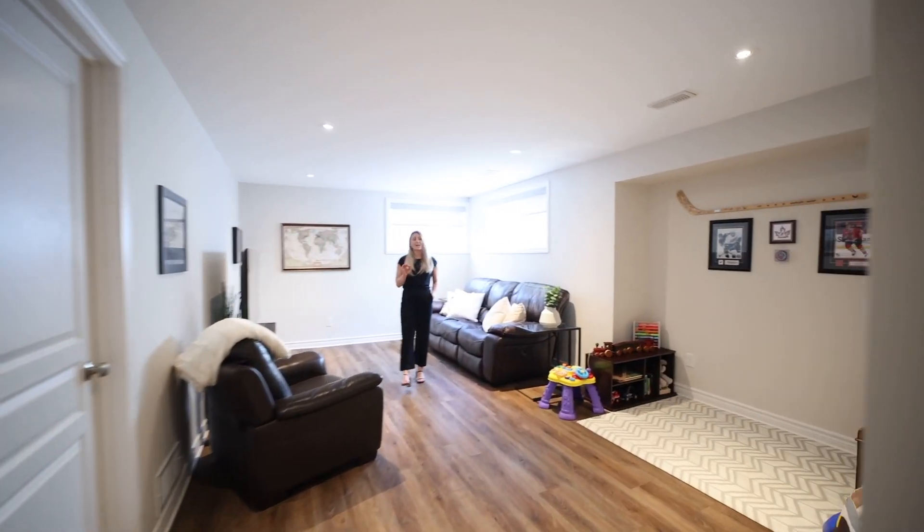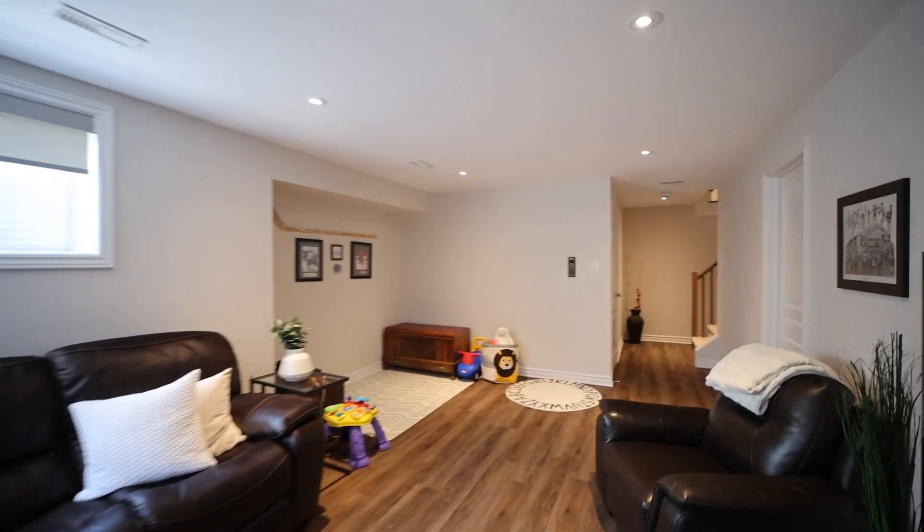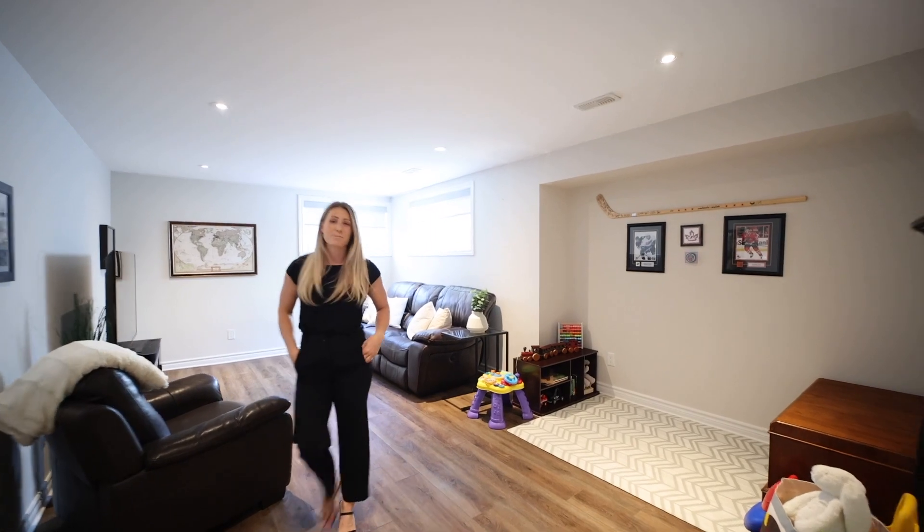The fully finished basement brings in a ton of natural light with these oversized windows. It's the perfect place for a movie night or to send the kids to play.